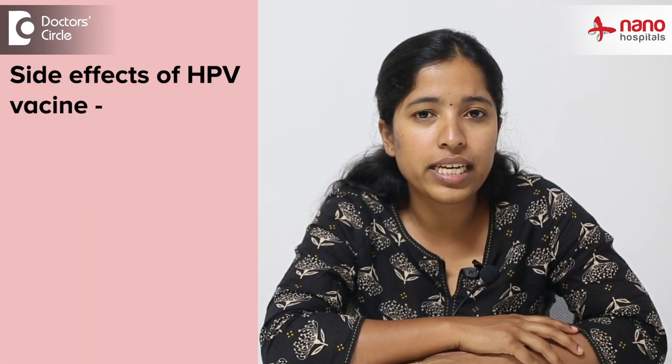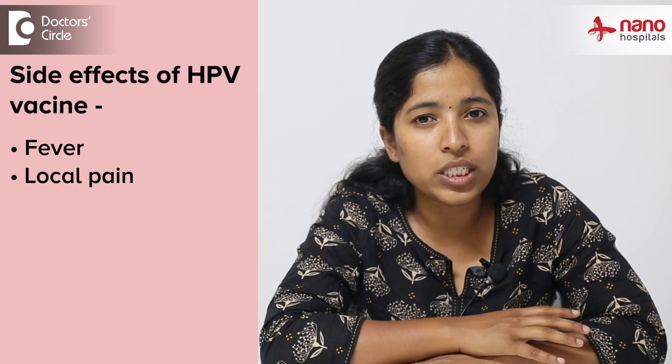The vaccines are safe with minor side effects like fever and local pain, which is more with the nonavalent vaccine than the quadrivalent vaccine. It can also be given with other vaccines at the age of 10 years, like DTaP and meningococcal vaccine. Please get your shots today.